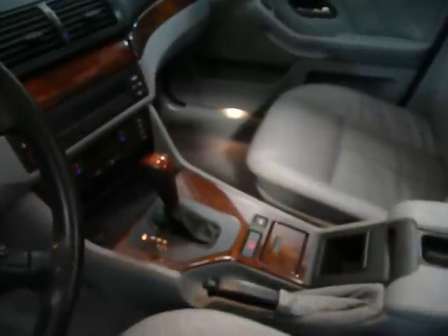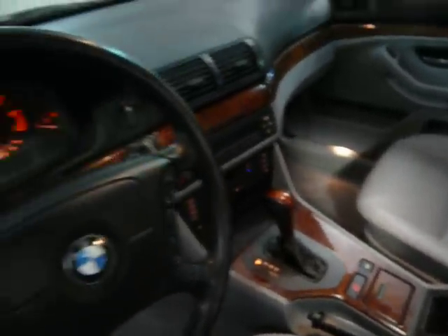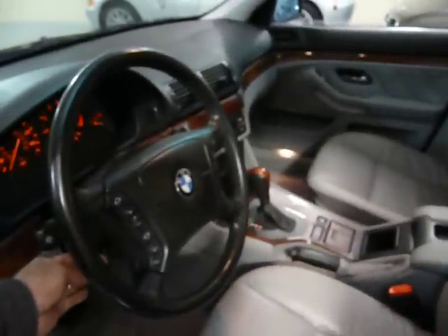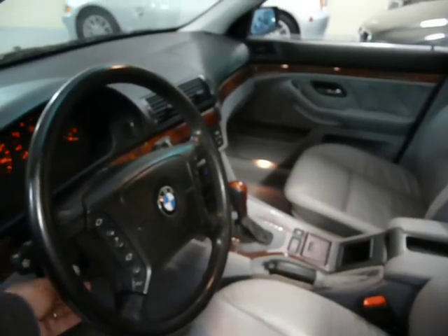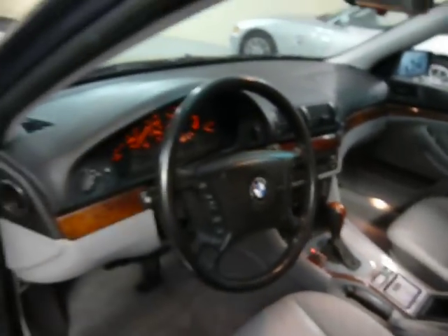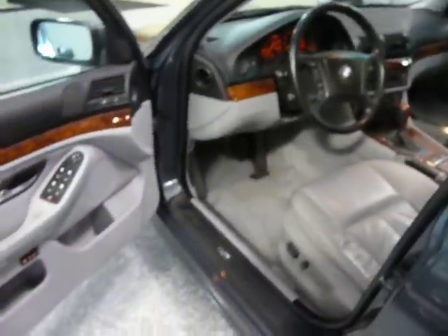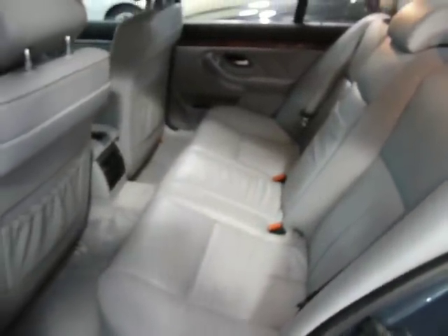It has what they call a Steptronic automatic transmission. It's fully automatic, or you can shift it manually. It's got a telescoping and tilting steering wheel, and radio and cruise controls in the steering wheel. Side airbags in the front. The back seat's like new — it's like nobody ever sat in it.